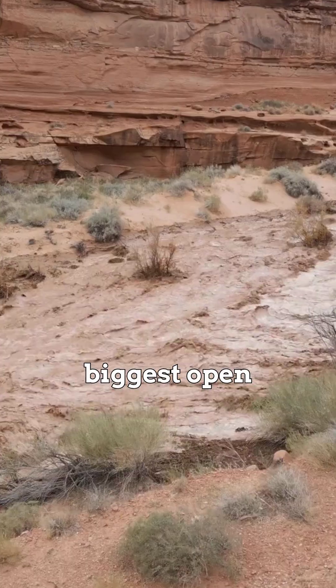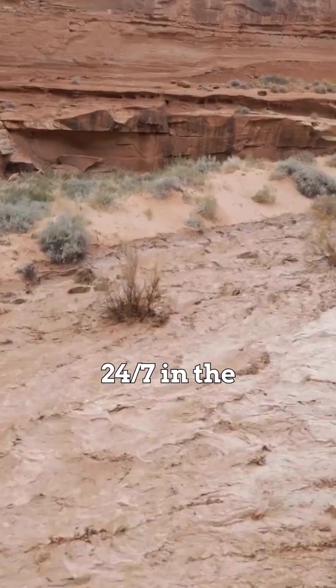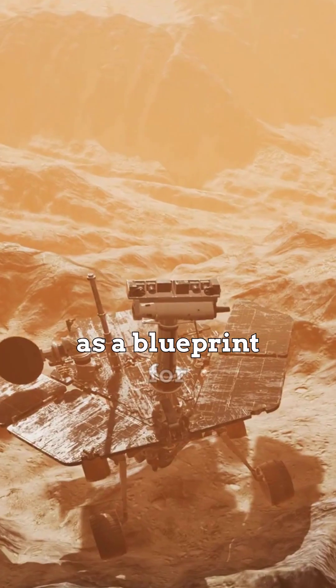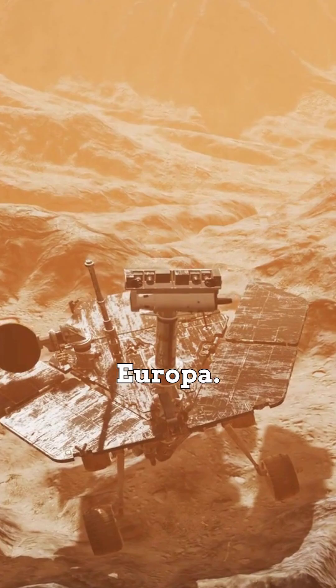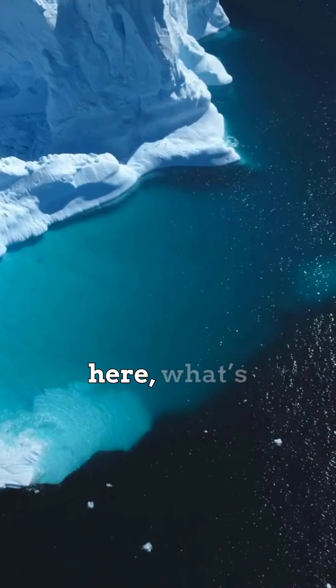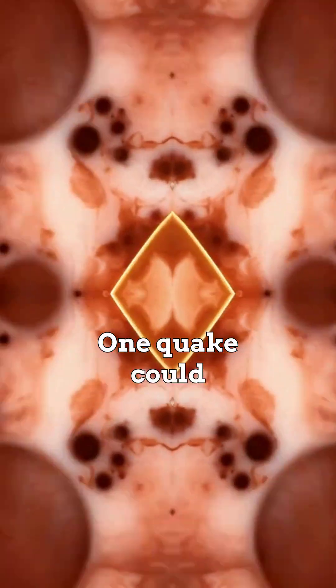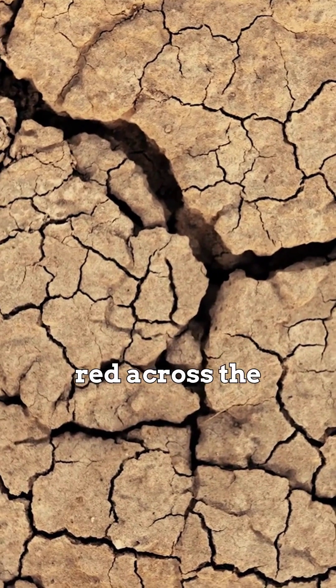Think Earth's biggest open wound, gushing 24-7 in the coldest desert. NASA studies it as a blueprint for life on Mars and Europa. If creatures live here, what's hiding under Martian ice? One quake could unleash a river of red across the frozen valley.